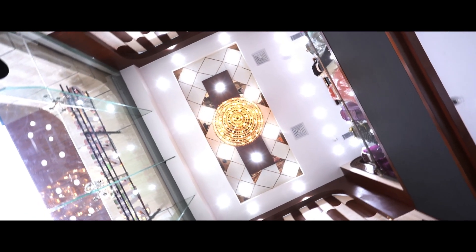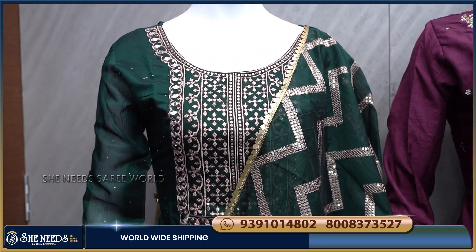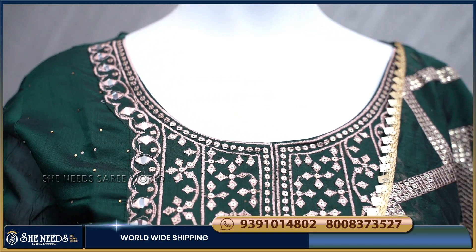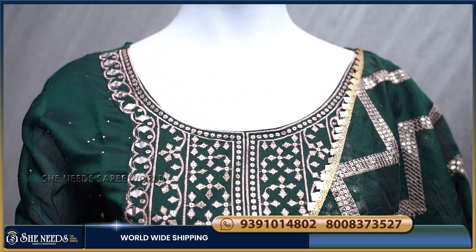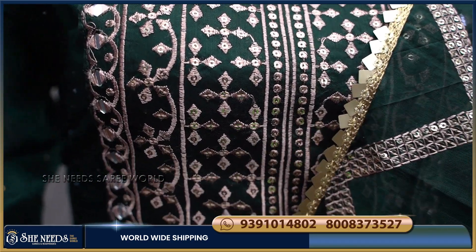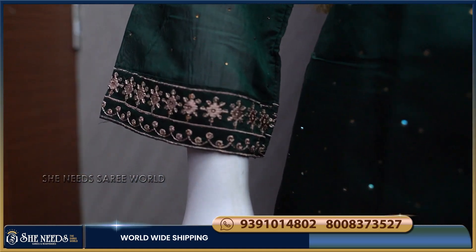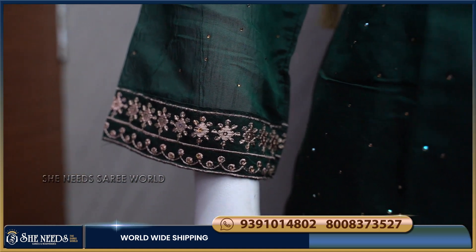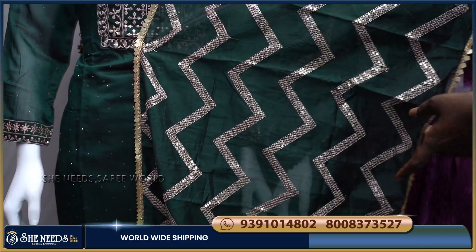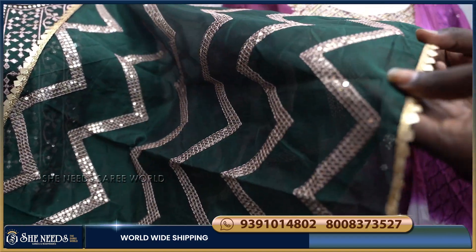We will be launching a bold collection with a bottle green color combination. The color combination is very good. The thread work and sequence work is very good. We will be using a cotton fabric. We will also use full sleeves. We will also use a border of sleeves. We will also use sequenced zigzag lines.